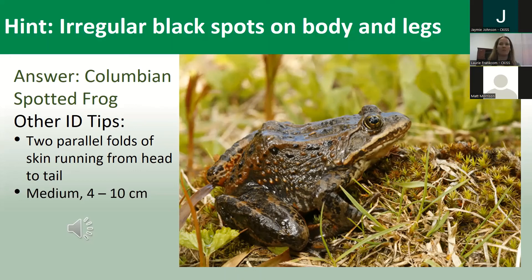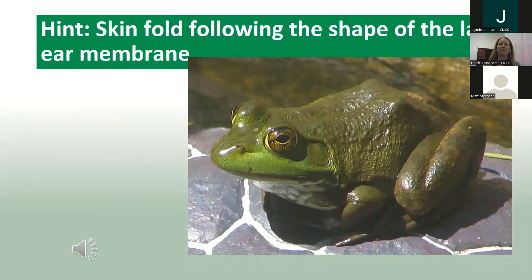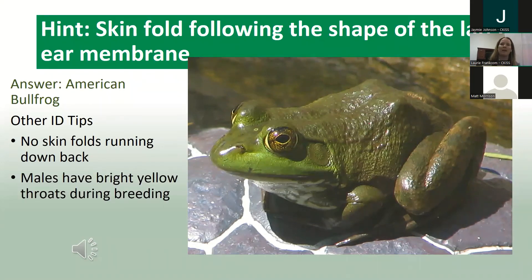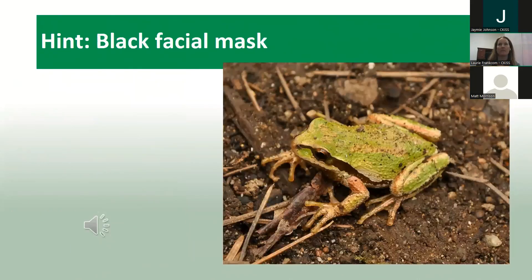Here's the next one — the hint is the skin fold following the shape of the large ear membrane. The answer is American bullfrog — very pleased you were all paying attention to what a bullfrog looked and sounded like! Other reminder tips: no skin fold running down the back, males have bright yellow throats during breeding season, and they are extra large — five to 20 centimeters.